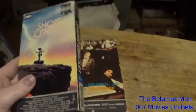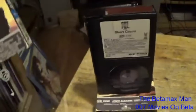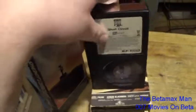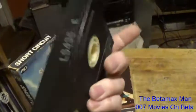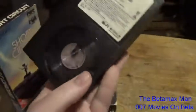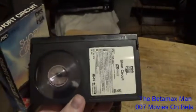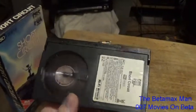We do have some other ones I'm going to show you, but here is the front of Short Circuit, the side, the back, and the other side. And then we have the cassette, which is a Sony cassette. This one was a previous rental, but even so it's still in good condition.